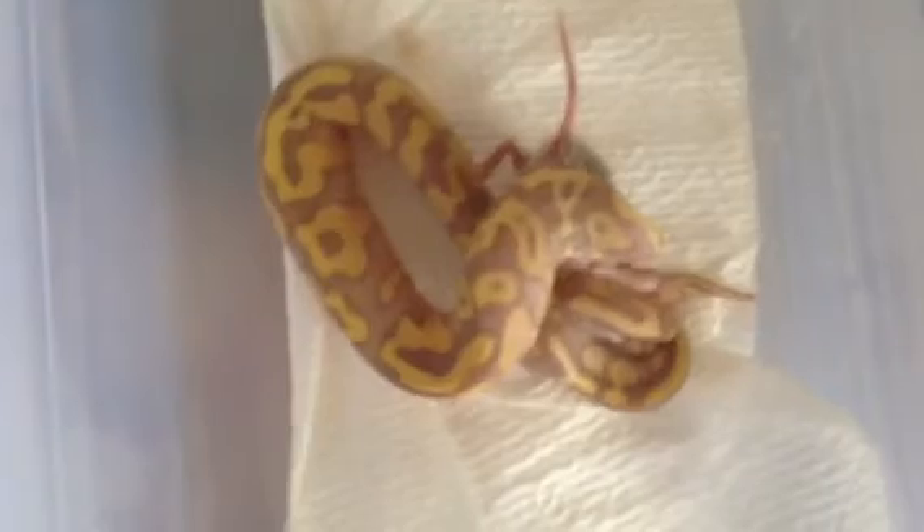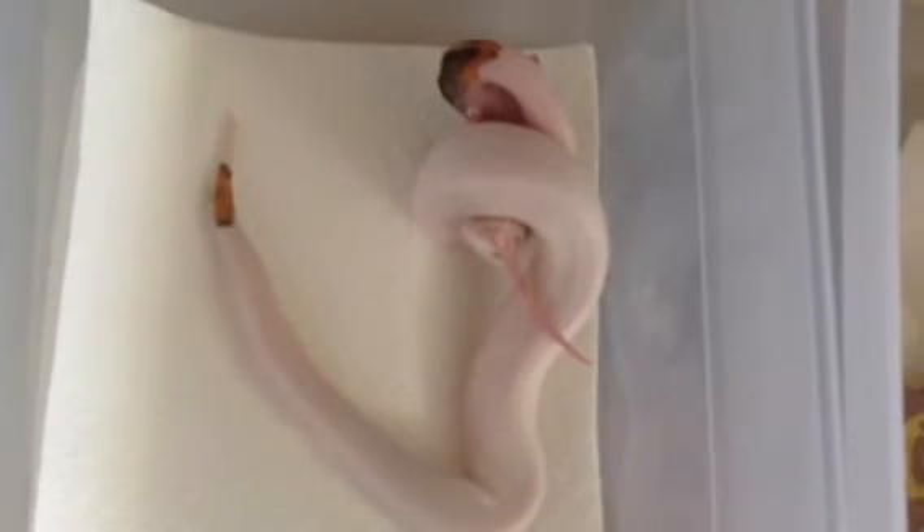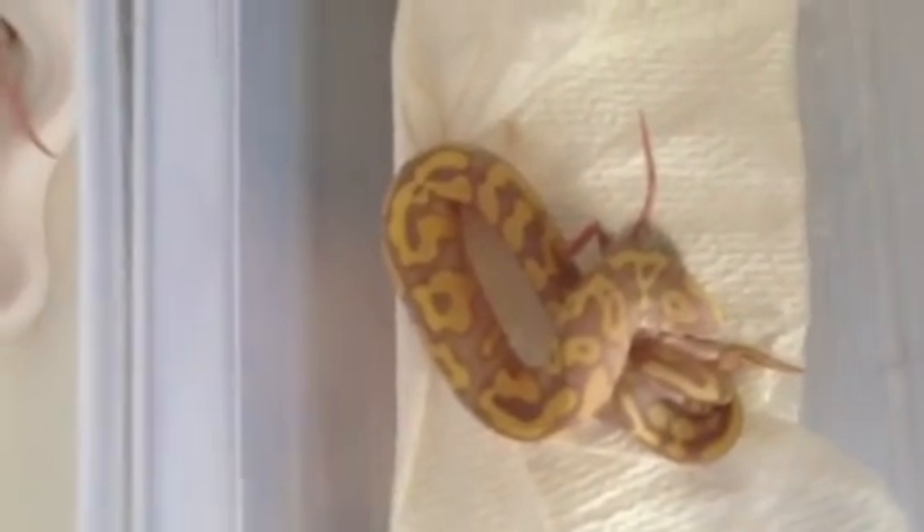They're currently feeding on African soft furs, or ASFs. I use those to get my new additions feeding, and then they usually switch over to rat pups or rats, frozen thawed or live, whichever I have available at the time.